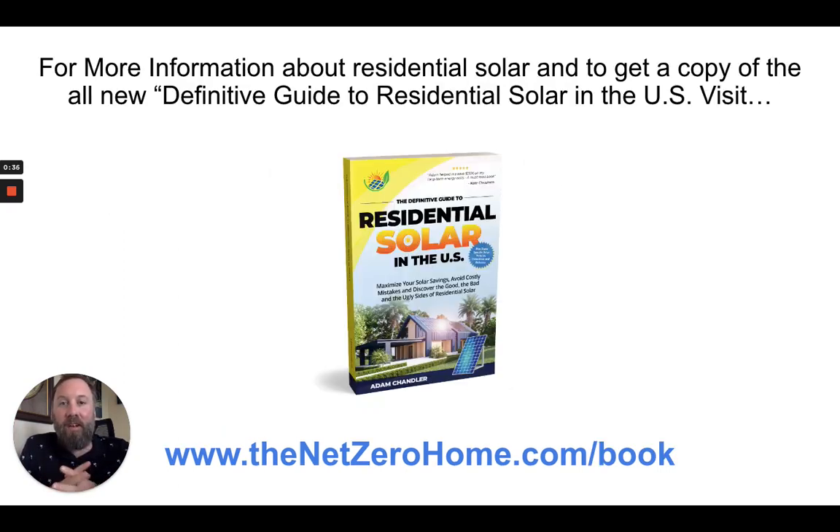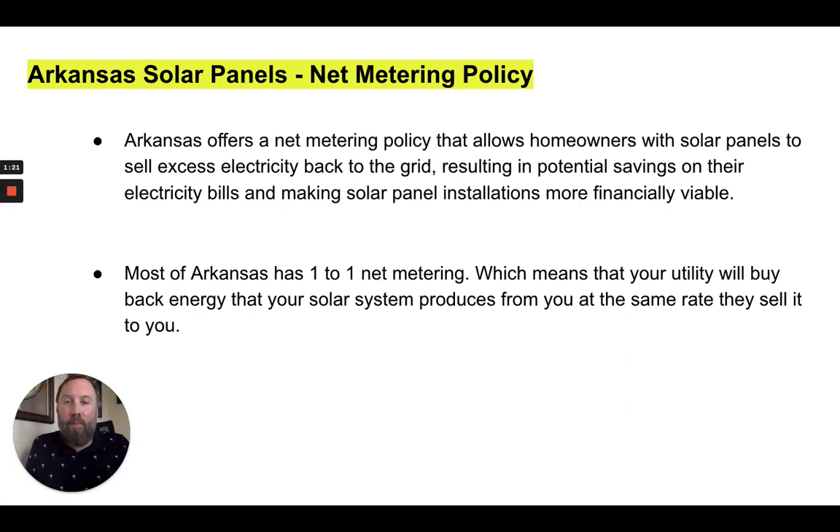My name is Adam. I'm the author of The Definitive Guide to Residential Solar in the U.S. I have a section in this book where I break down the net metering policies, solar renewable energy credits, tax credits, rebates, and other incentives for all 50 states. I went to the Arkansas area to make this video, and I'm going to be sharing some information from the Arkansas section of the book. If you want to learn more about solar in general or find out about a state other than Arkansas, there's a link in the description. You can go to netzerohome.com/book to get a free digital copy or pay a couple dollars shipping to get the physical copy mailed to you.